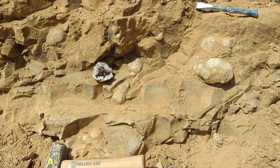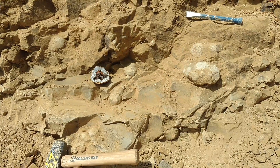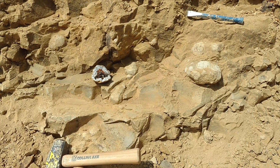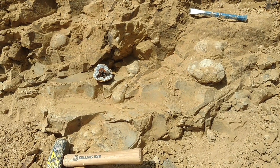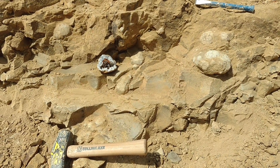I'll just pull back and give you the overall view of just how plentiful these geodes are. And as you can see from that one, there are some really nice minerals that are running and forming in these geodes.